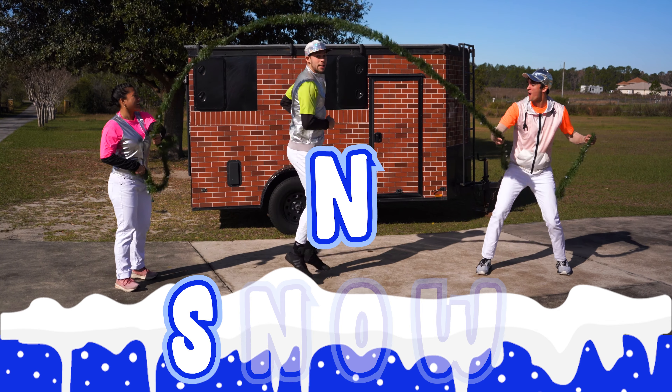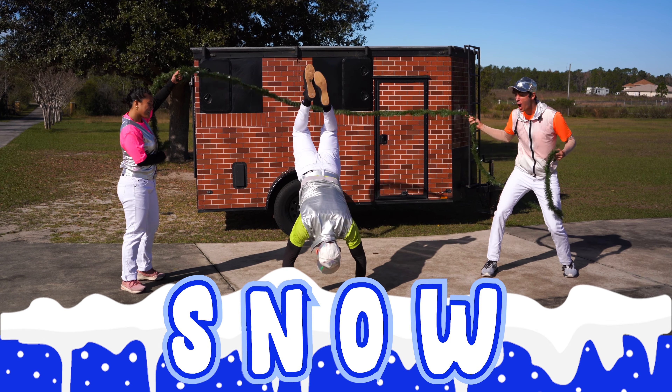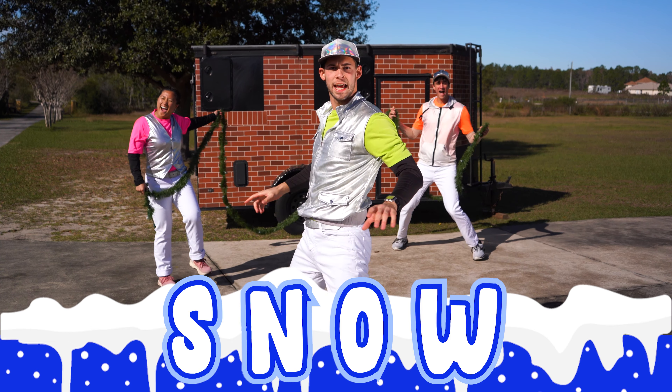S, N, O, W. Yeah, that's how you spell snow. On to the next one.